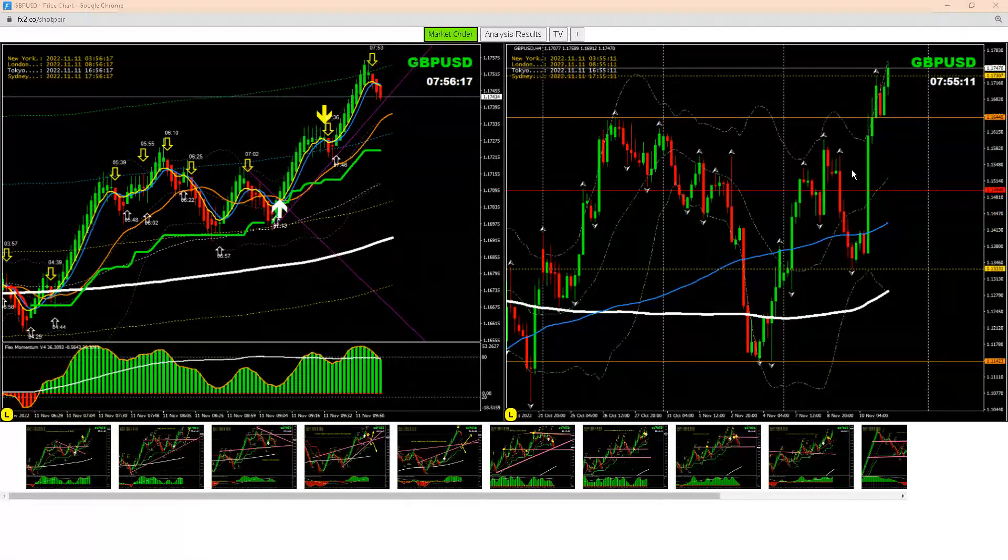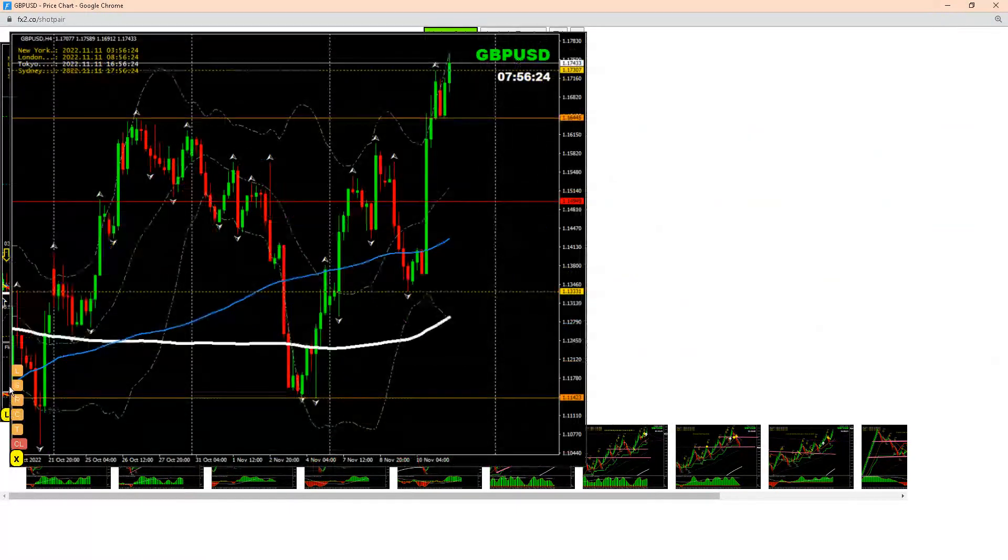Hello traders, we just managed a beautiful trade on Pound Dollar long today, November 11th, 2022. Let me share with you the four-hour chart. As you can see, price nicely broke the recent high — the previous high on the four-hour — and after the breakout we were expecting a pullback.